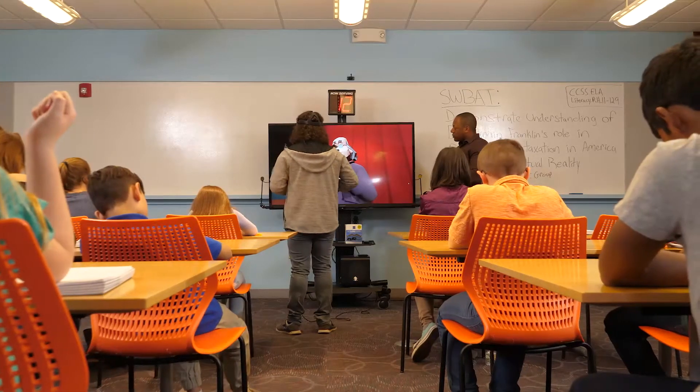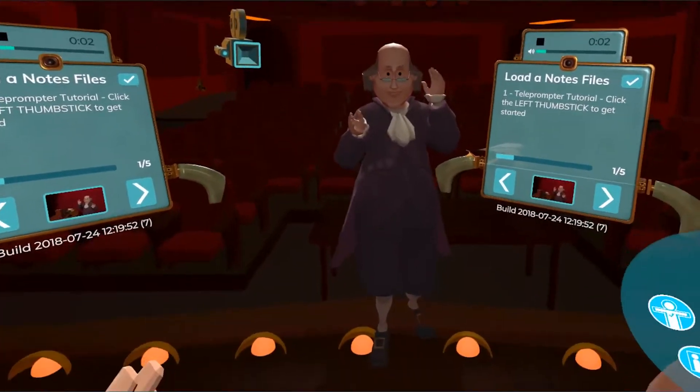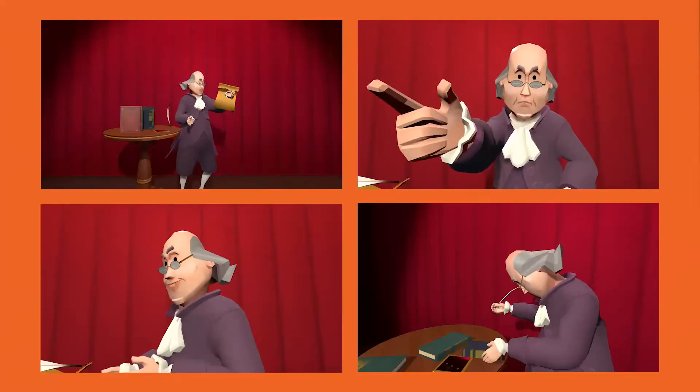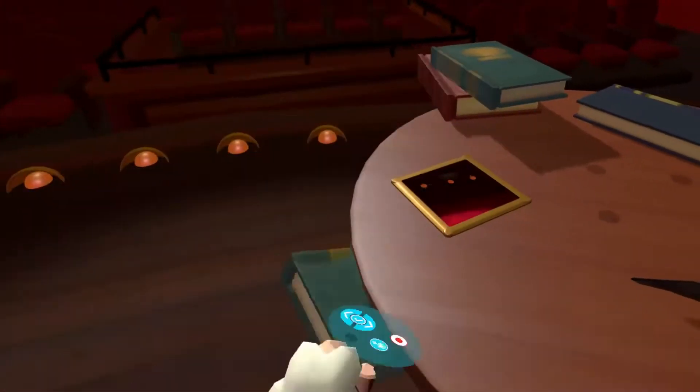The HistoryMaker VR proof-of-concept experience allows the user to step into the shoes of Benjamin Franklin, an expressive animated character equipped with a variety of emotions, movements, and props that make virtual acting both compelling and fun.